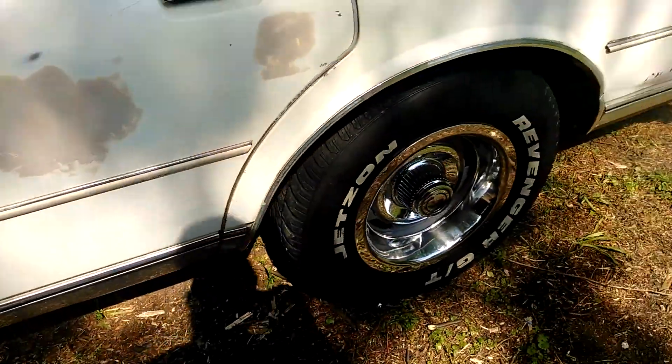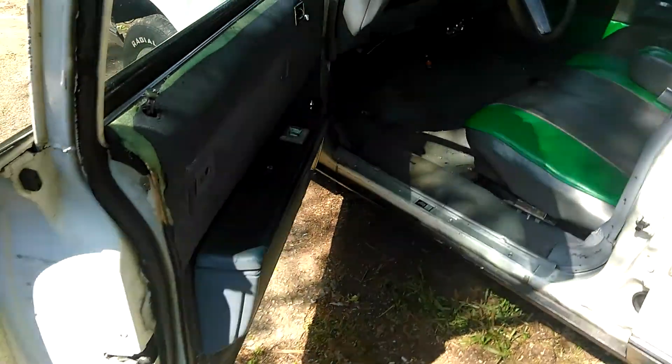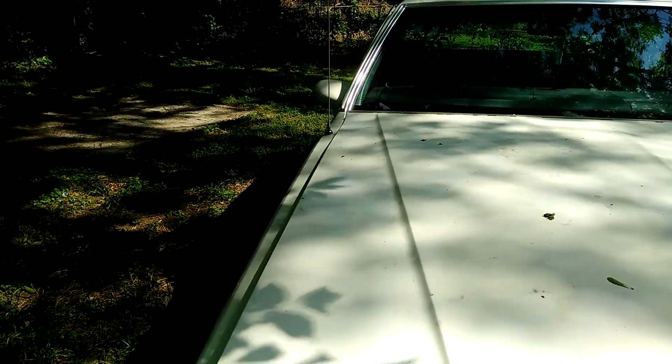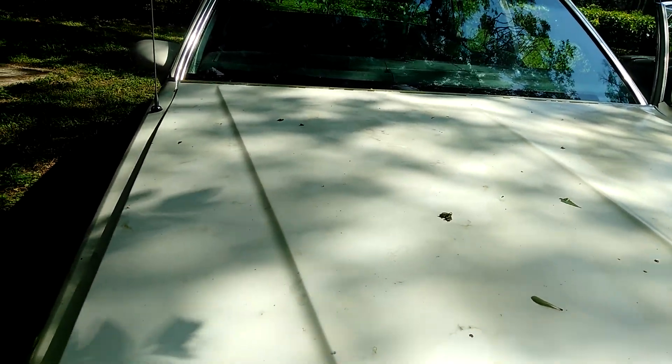Got dual exhausts. Got headers. The car runs quiet for a car with headers on it. I think it's got some cherry bomb exhausts — the red tube exhausts.